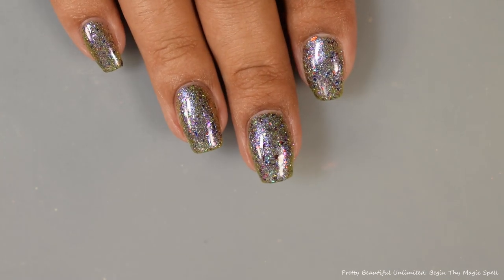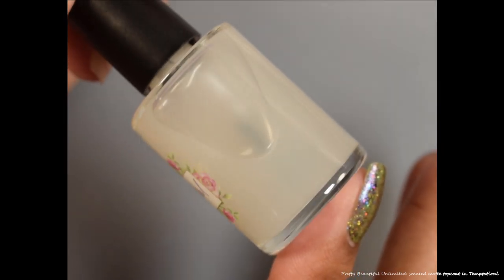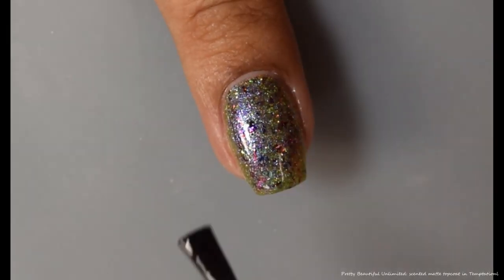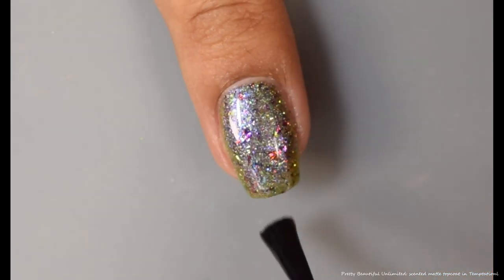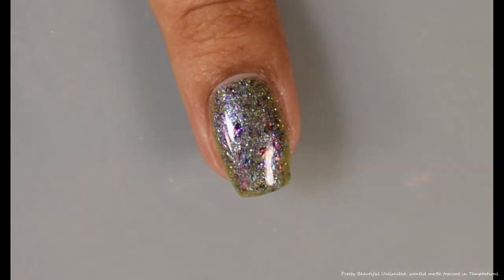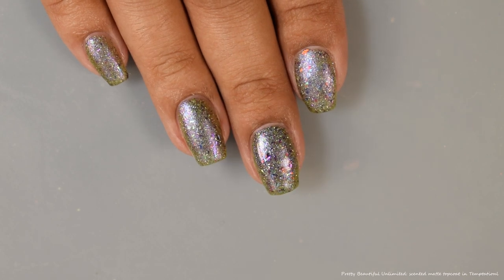The brand also brings us a scented matte top coat in the scent Temptation, described as a tart, juicy, delicious aroma of crisp sugared apples with a hint of sour green apple candy. Also inspired by Disney's The Evil Queen. Price is $7 with a cap of 165 bottles. I'm showing you guys it over the Pretty Beautiful Unlimited Polish Pickup color. The formula for this top coat is very ultra smooth and very buttery — it does give off a strong matte effect, so if you're looking for a good matte top coat I definitely recommend picking this one up. The scent lingering after it dries down is a very crisp apple smell — semi-sweet, really nice, almost candy-like undertones, with a prominent strong crisp apple scent.